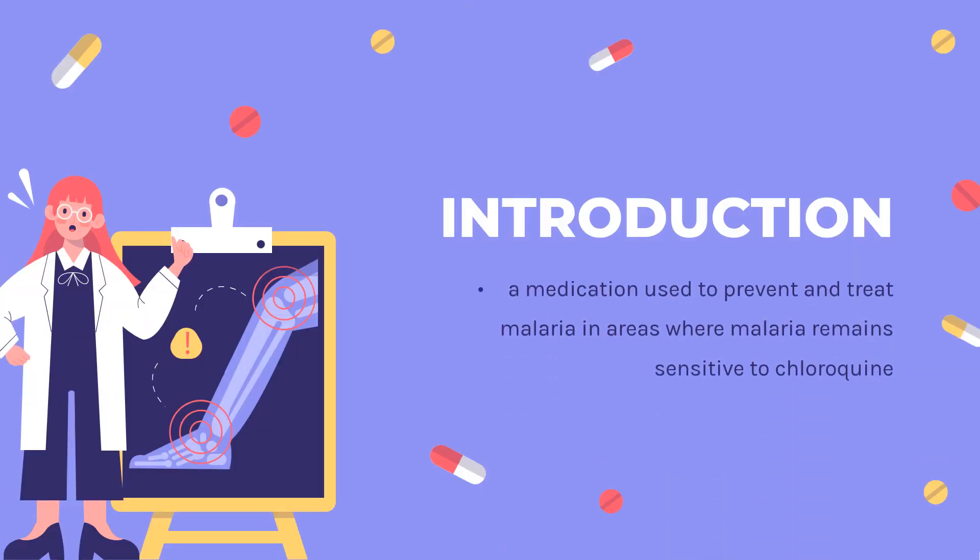Hydroxychloroquine, sold under the brand name Plaquenil among others, is a medication used to prevent and treat malaria in areas where malaria remains sensitive to chloroquine. Other uses include treatment of rheumatoid arthritis, lupus, and porphyria cutanea tarda.